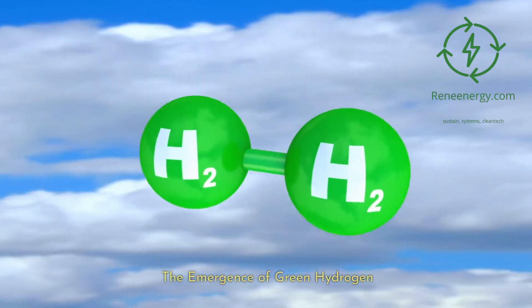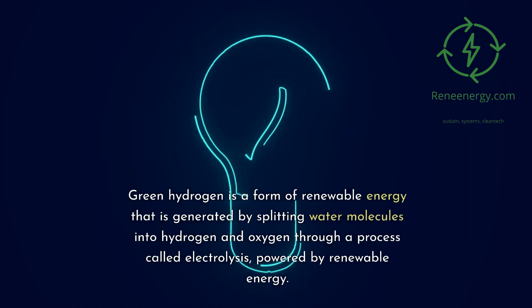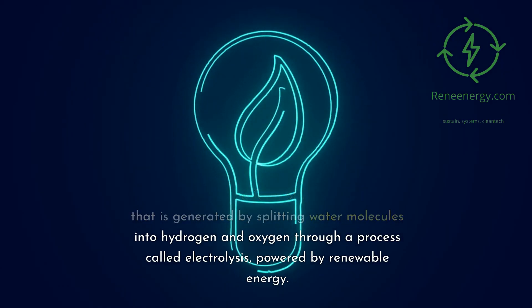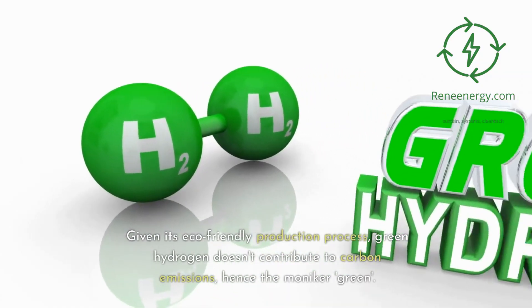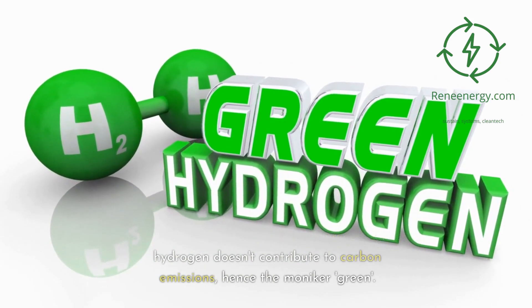The emergence of green hydrogen. Green hydrogen is a form of renewable energy generated by splitting water molecules into hydrogen and oxygen through a process called electrolysis, powered by renewable energy. Given its eco-friendly production process, green hydrogen doesn't contribute to carbon emissions, hence the moniker 'green.'